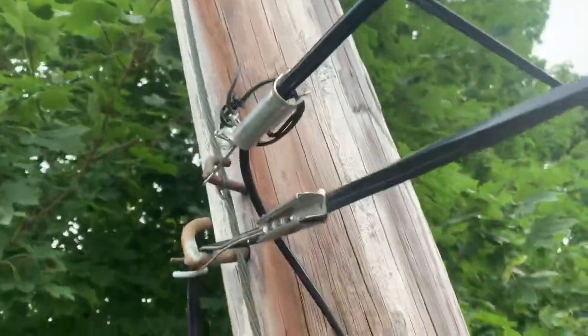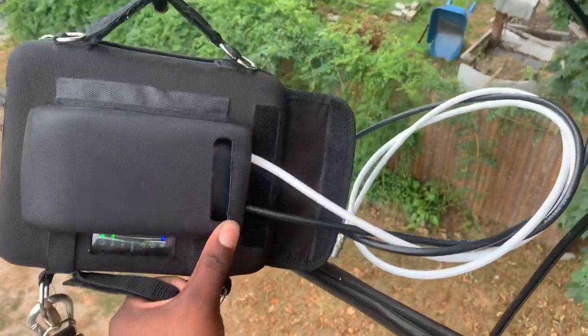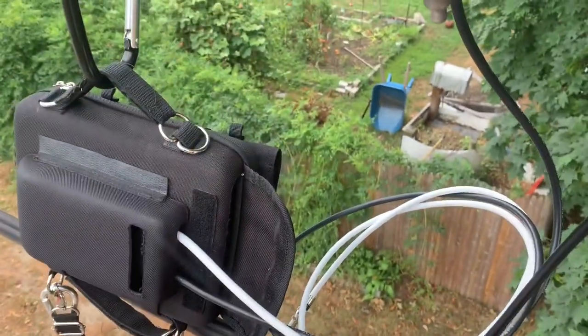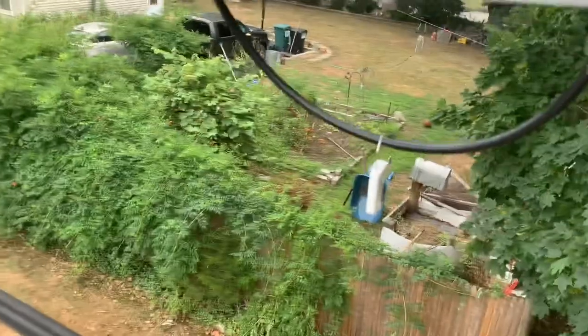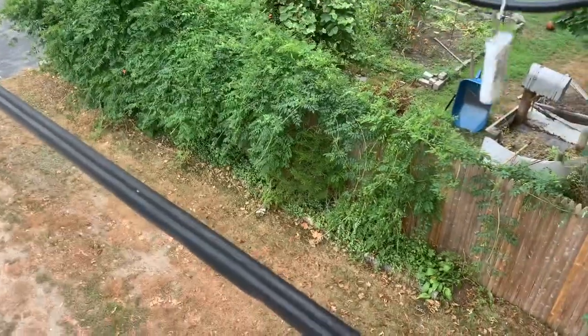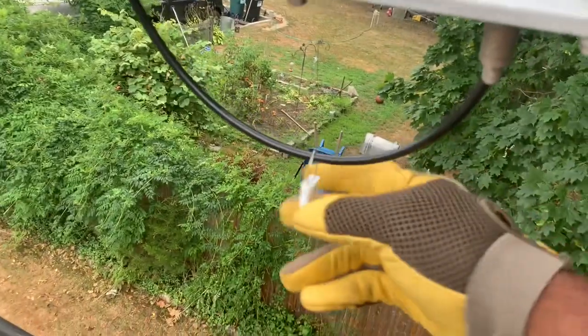Ran the new wire — it's coming down under the ladder hooks, zip tied. Checking signal level now — I'll let you guys know what I get. Here's the new wire with the wire tag. Got the address on it, new drop, and I'm getting good signal coming out of here — signal is not an issue.